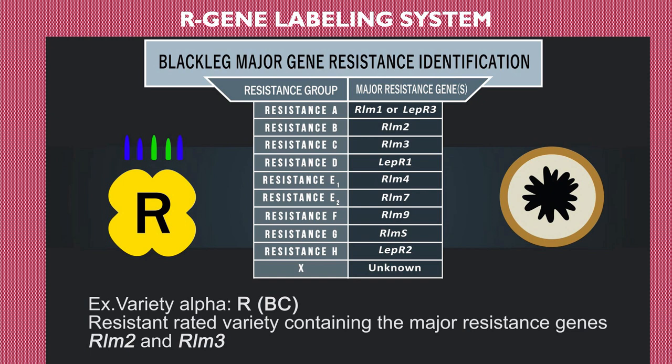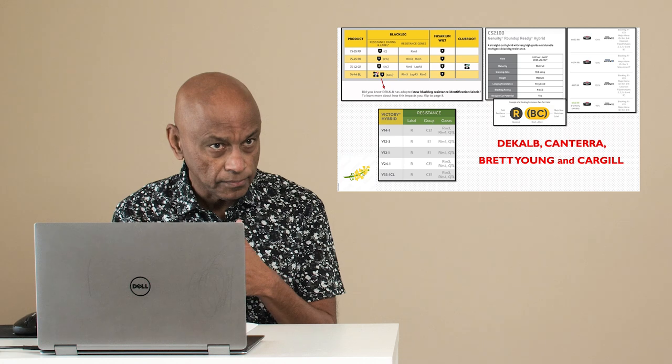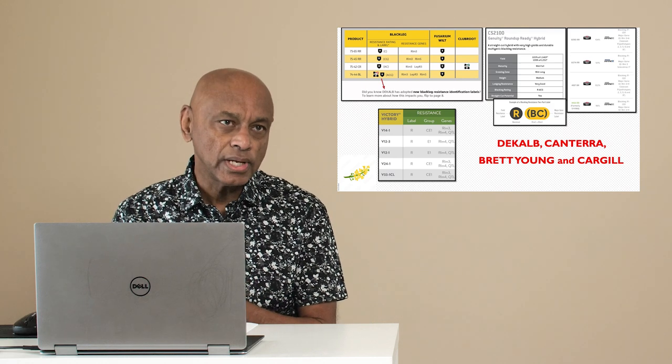For example, resistance group A corresponds to RLM1 or LepR3. The good news is most companies embraced this and labeled their varieties accordingly. For instance, variety 7565RR carries RLM3, and variety 7545 carries two R genes: RLM3 and RLM9. With this labeling in place, we were able to launch the rotation of R genes, and by 2018 the question was how successful these R gene rotations were in farmers' fields.